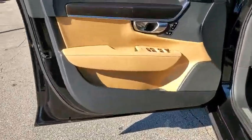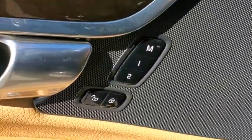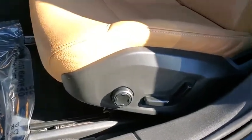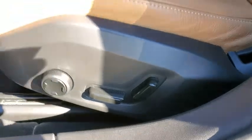traction control, dual airbags, alloy wheels, home link garage door opener, power steering, four-wheel disc brakes, center armrest, fog lights, power windows, trip computer, security system, rear window defroster,